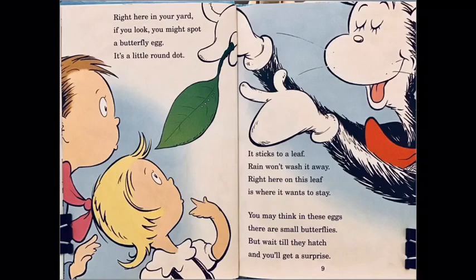Right here in my yard, if you look, you might spot a butterfly egg — it's a little round dot. It sticks to a leaf; rain won't wash it away. Right here on this leaf is where it wants to stay.